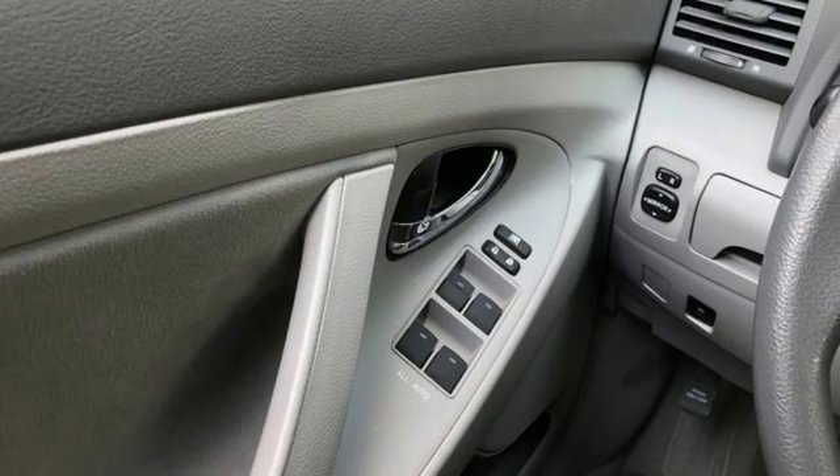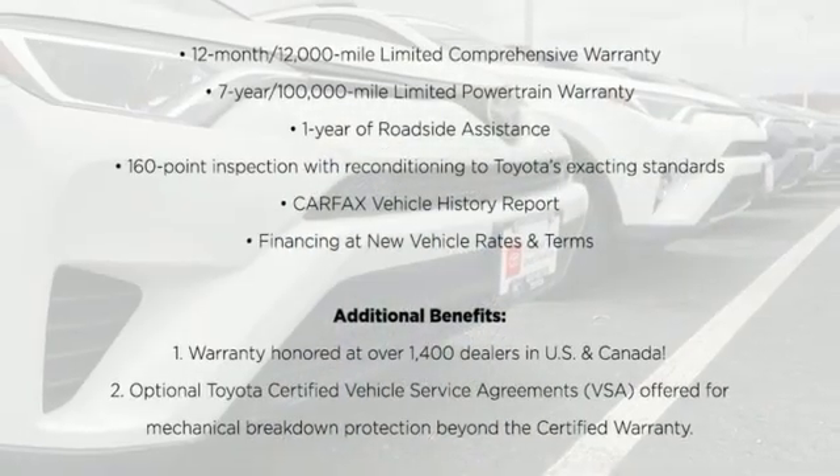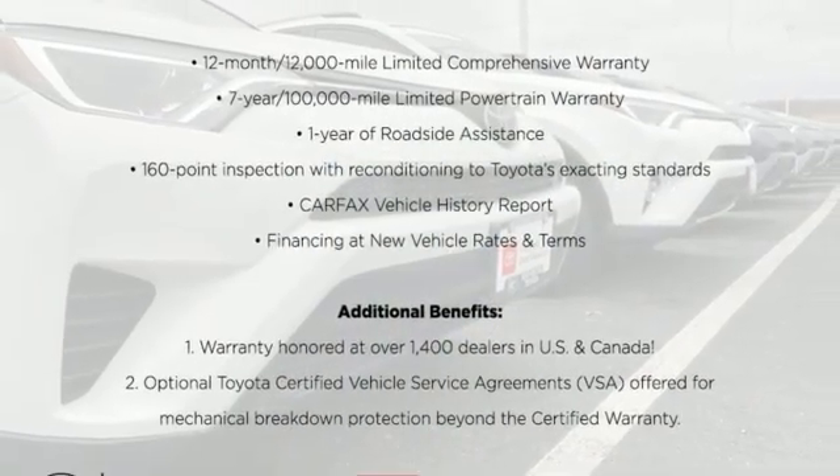Toyota — steered by ingenuity, driven by passion. You'll never know until you try. Test drive it today.